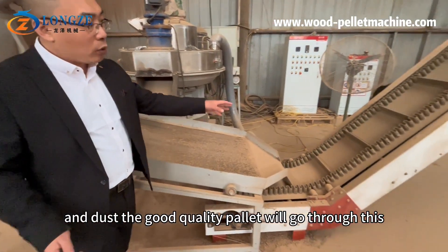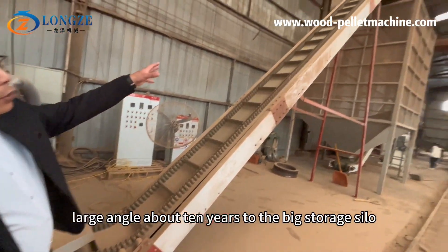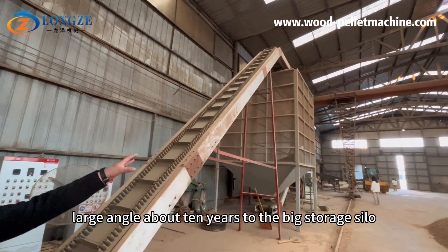The good quality pellets will go through this large-angle conveyor to the big storage silo.